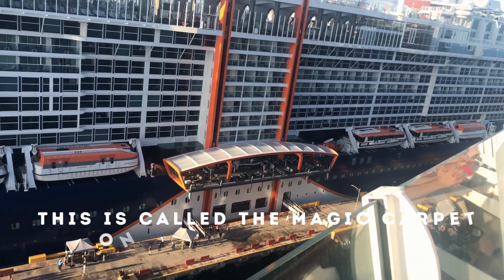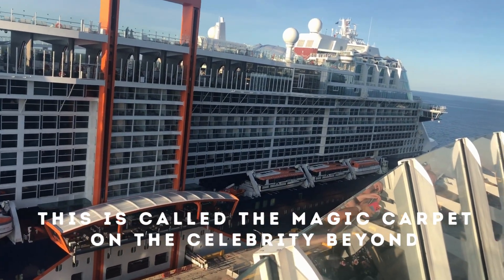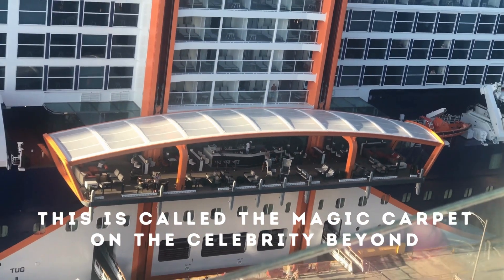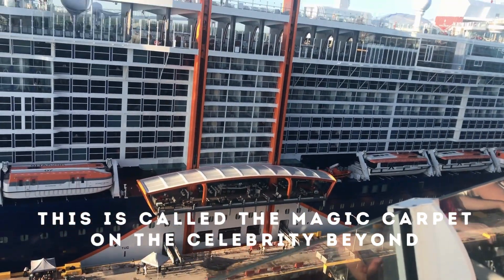I just want to share my experience with you and let you guys check it out. If I found it amazing, maybe you guys might have some interest in it too. This is on the Celebrity Beyond, and this is called the Magic Carpet on the top deck of the Celebrity Beyond.